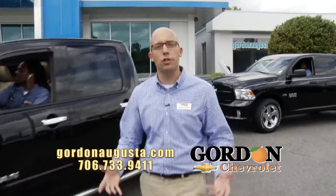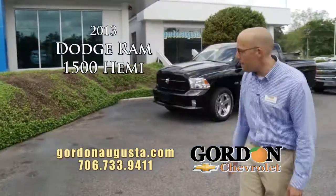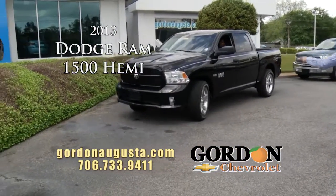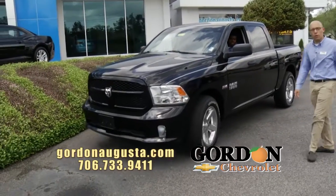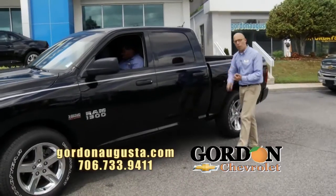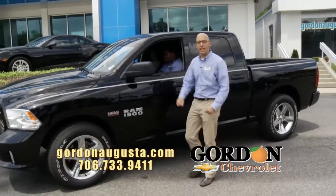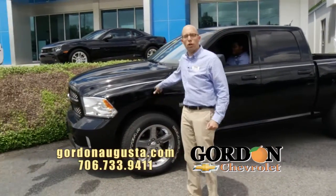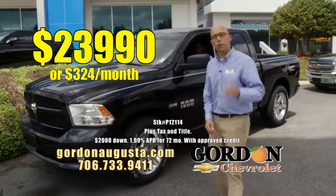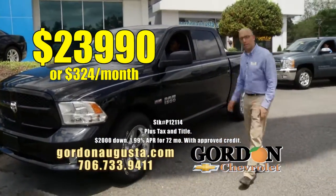Coming up behind that, a 2013 Ram with a Hemi — 5.7-liter Hemi engine on board, 20-inch chrome wheels. You want to talk about a monstrous truck, this is it. It will pull, it will do everything you need, and it won't break the bank. 2013 Ram Hemi — $23,990 or $324 a month.